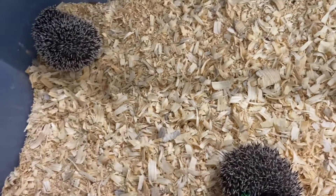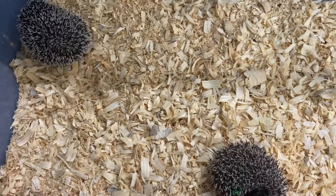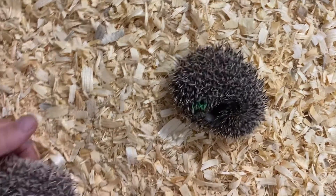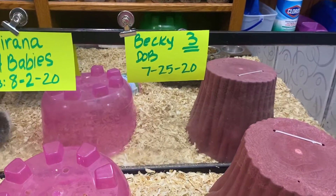Here is litter two, and this is Becky's babies. I've just got three of them. I kept them in with Marana's babies because they're not reverse pinto — this is just a real normal litter, so I could easily tell them apart. I can just put them on the table right here. Their birthday on these ones: July 25th.